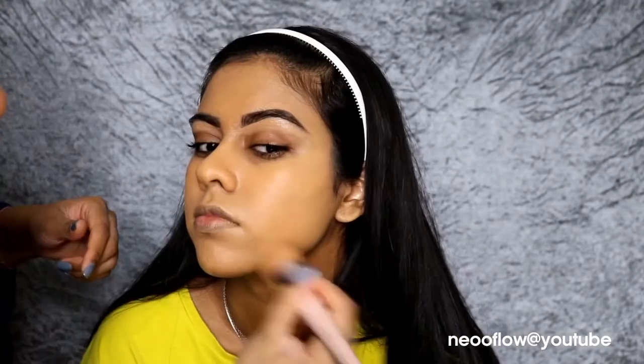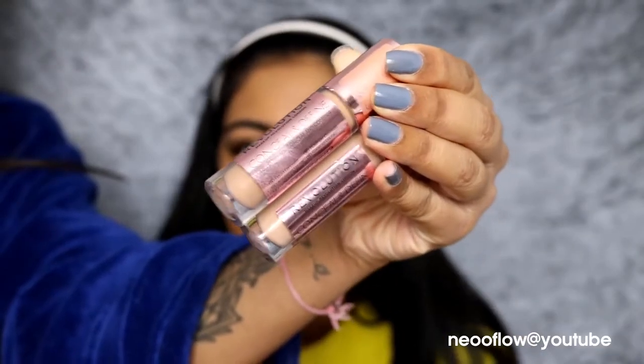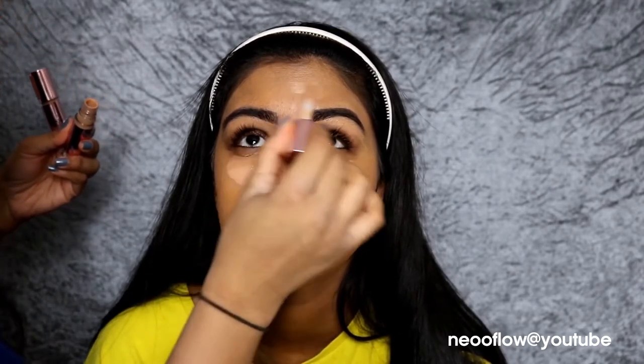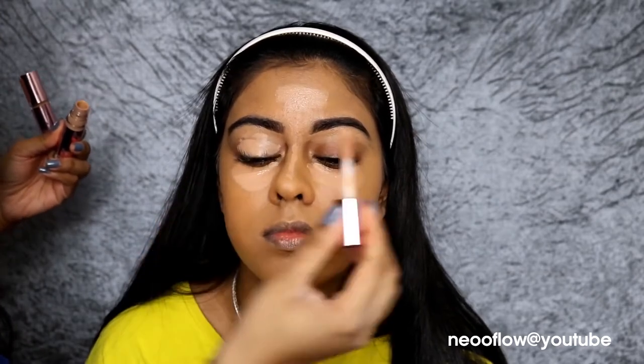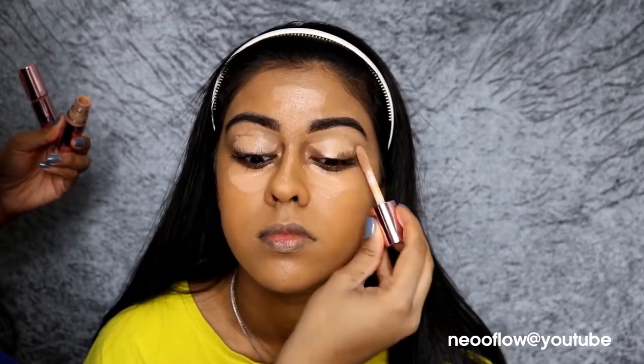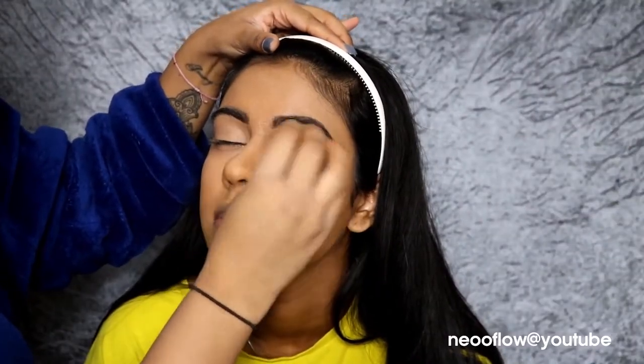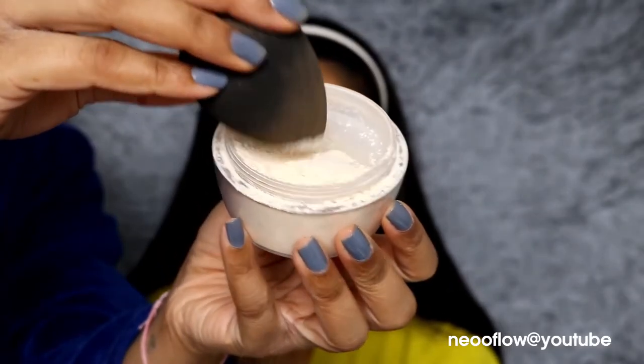I'm also using the Fenty Beauty Profilter Foundation. It's such a good foundation — when we go out, we always go for this. She literally wants to get herself one. It photographs so nicely and makes your skin look so lovely. I put that all over her face. Then I'm using the Makeup Revolution Concealers, the new ones — C12 first underneath her eyes, the ridge of her nose, and her forehead, and I mixed in C10, which is a bit lighter, in the same places and on her eyelids as well. I blended all of that out with my Damp Beauty Blender.